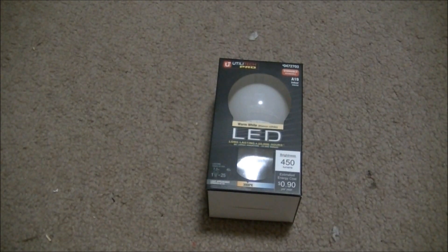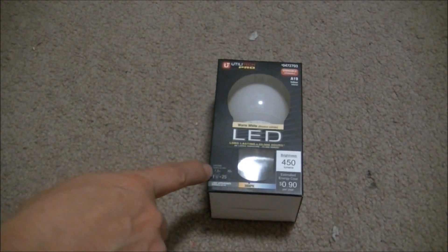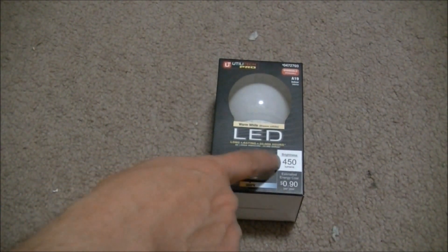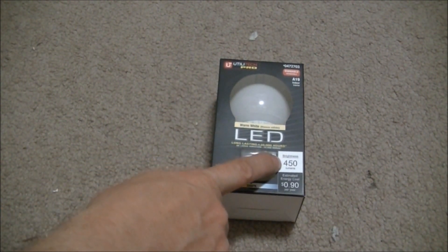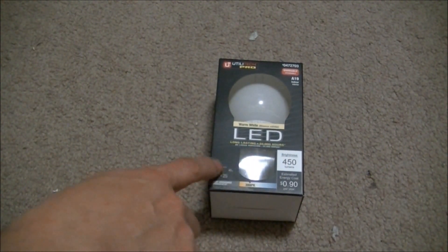I have here an LED light. It says this light is 7.5 watts — very small print — and it says it is 450 lumens, and it says it is comparable to a 40 watt light bulb.